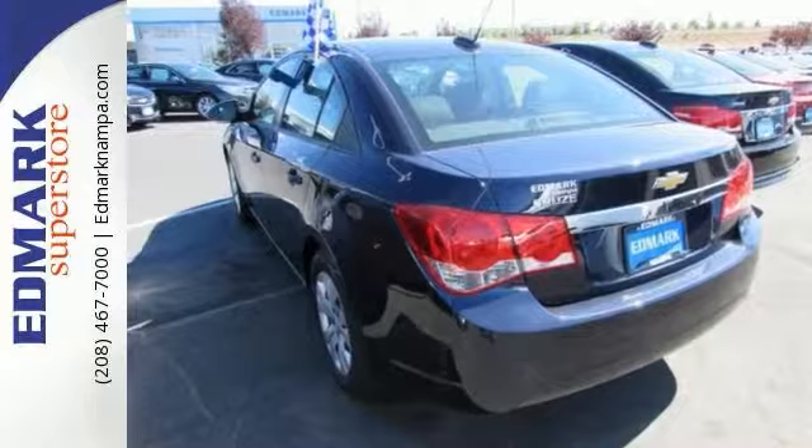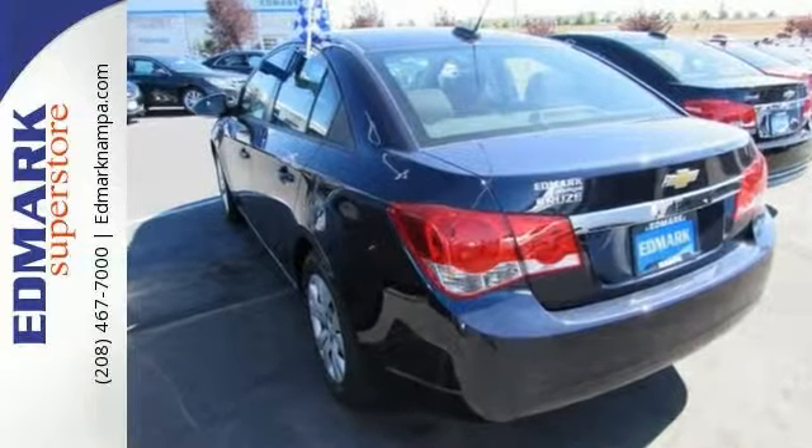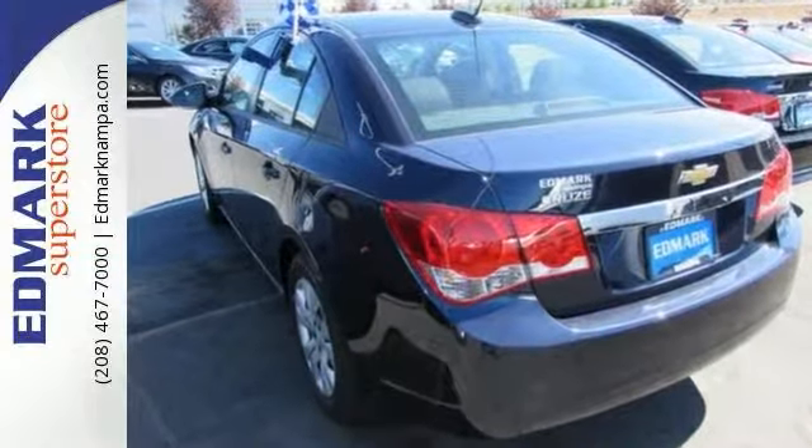You'll also enjoy the convenience of a multi-function steering wheel, auxiliary audio input, and keyless entry. Come take a test drive today.